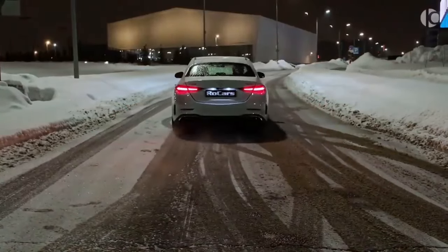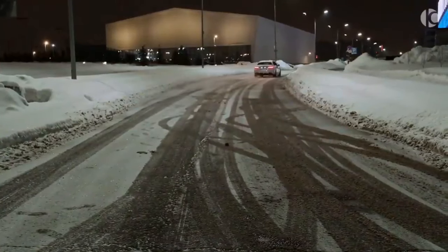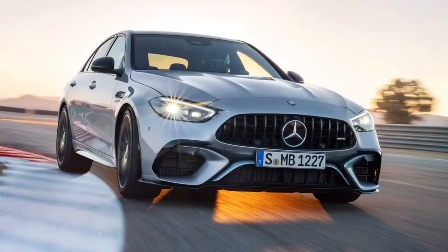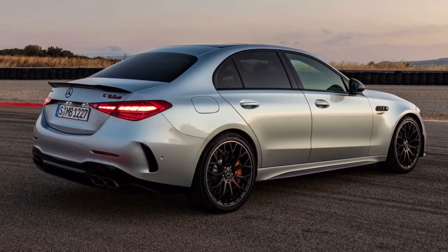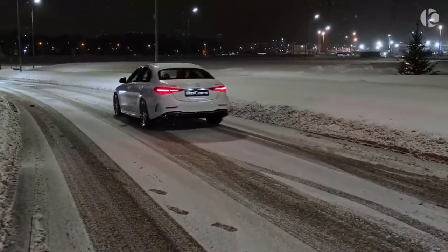The 2024 Mercedes-Benz C-Class will be available with a variety of engine options including a turbocharged four-cylinder, a turbocharged six-cylinder, and a plug-in hybrid. The turbocharged four-cylinder engine is expected to produce around 255 horsepower and 273 pound-feet of torque.